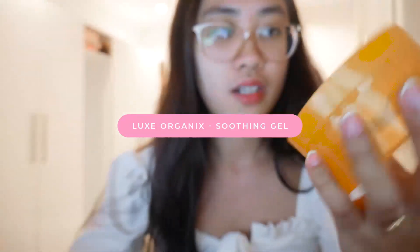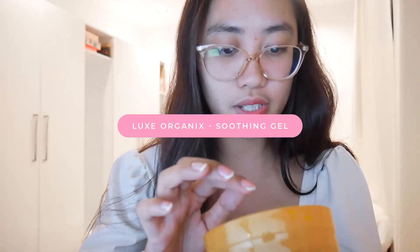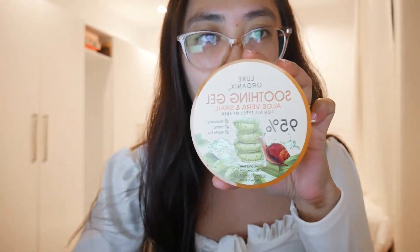I'm not a derma so I'm not an expert, but these are the products that work for me. Another product I'm going to show you is this one — Lux Organics Soothing Gel with aloe vera and snail for all skin types: moisturizing, firming, and brightening. I really thought hydration is important for your skin, so I use this one in the morning and in the evening.